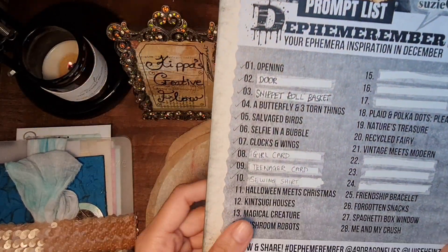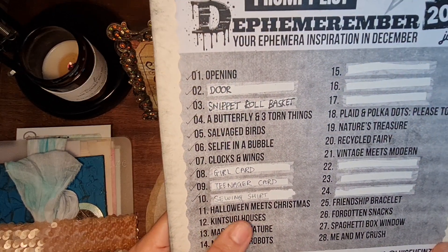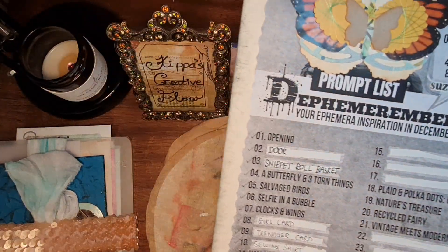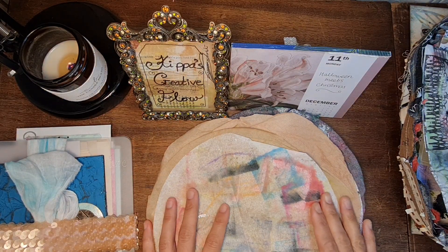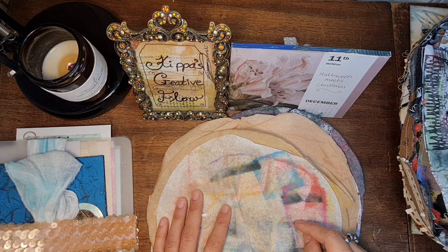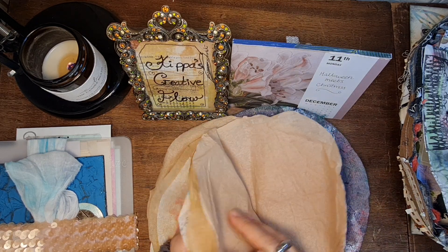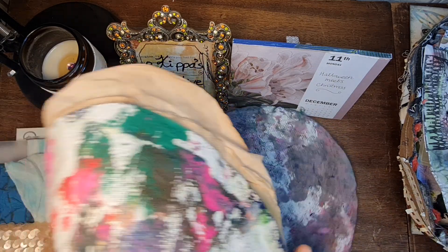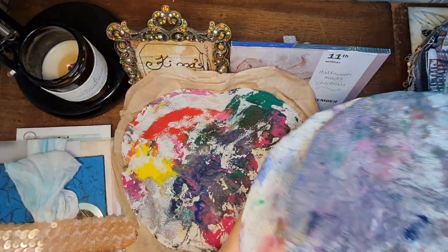Today's the 11th so we are doing Halloween meets Christmas. I've been very lucky that some of the scraps Suzy sent me actually included some bats and there was a Christmas tree as well. What I was thinking of doing is first of all using this tissue paper which has already been coffee-stained, but then I've got some grungy painted ones which would work really well. I'm thinking maybe either that one or this one.